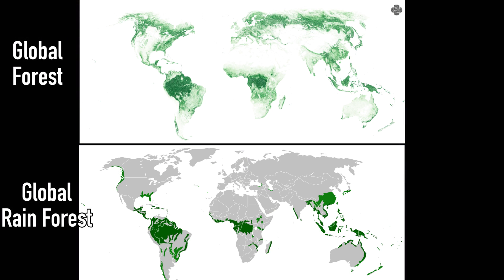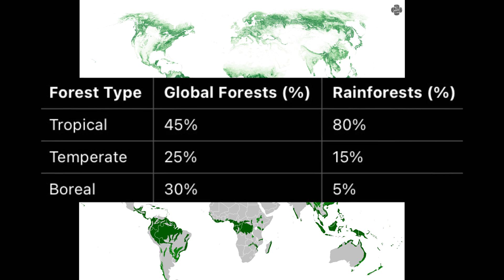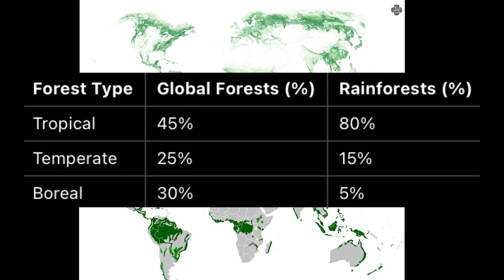To give you a complete picture: roughly 30% of all forests are classified as rainforest. Of that, 80% are tropical rainforest, 15% are classified as temperate rainforest, and even a rare 5% are classified as boreal rainforest.